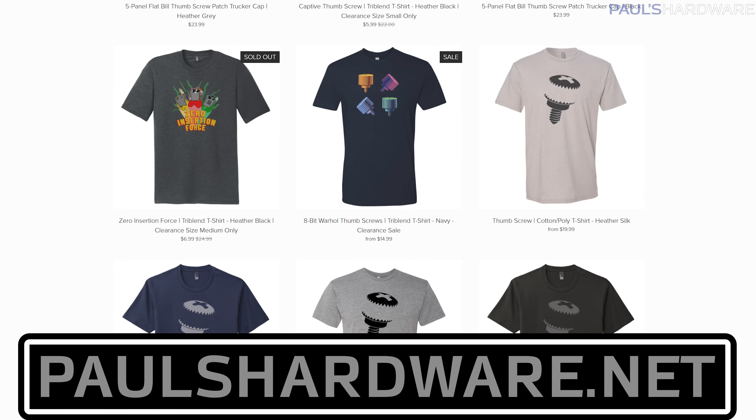Subscribe to my channel if you haven't already. Check out my store at PaulsHardware.net for shirts and other cool stuff. Hit the thumbs up button on your way out if you enjoyed this one, and we'll see you in the next video.